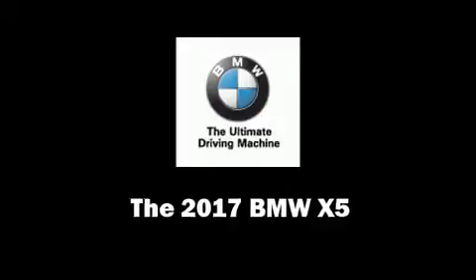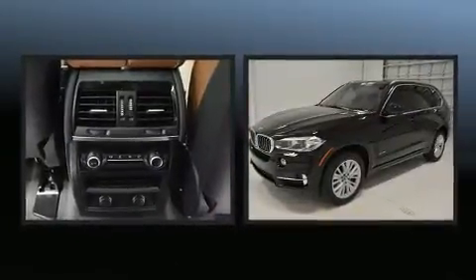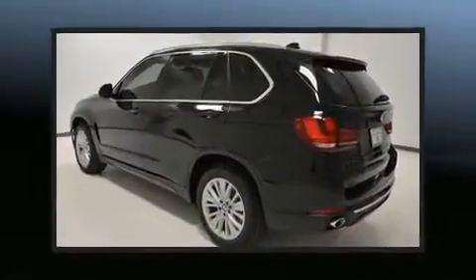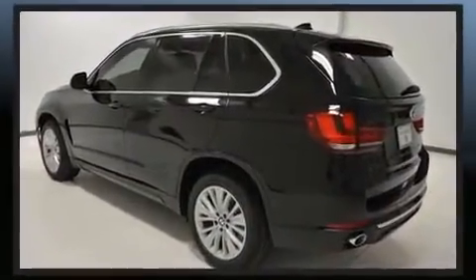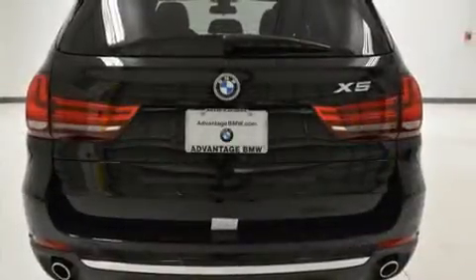Come test drive this 2017 BMW X5. Smooth gear shifts are achieved thanks to the 3.0-liter 6-cylinder engine, and for added security, dynamic stability control supplements the drivetrain. A turbocharger further enhances performance while also preserving fuel economy.